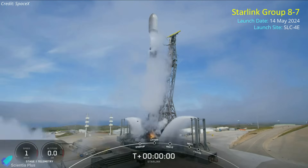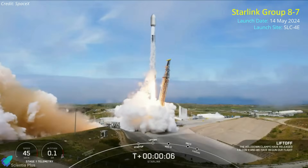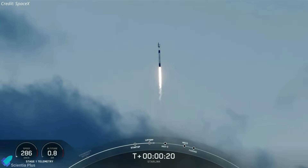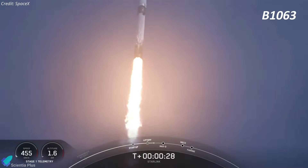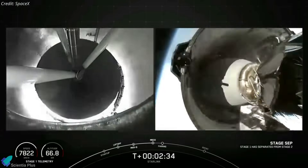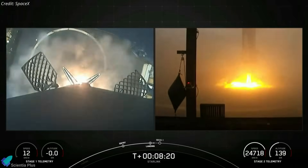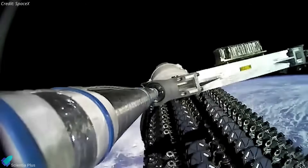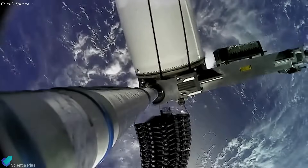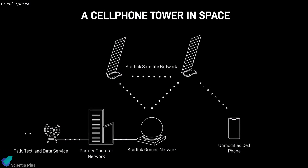A Falcon 9 rocket carrying 20 Starlink spacecraft lifted off from California's Vandenberg Space Force Base on May 14, marking SpaceX's 50th orbital mission of 2024 and 35th Starlink mission of the year. The first stage booster, tail number B1063, launched for its 18th time, separated from the second stage two minutes and 30 seconds into flight, and made a pinpoint landing on a SpaceX drone ship in the Pacific Ocean. The upper stage carried the 20 Starlink satellites to low-Earth orbit, deploying them about 61 minutes after liftoff.